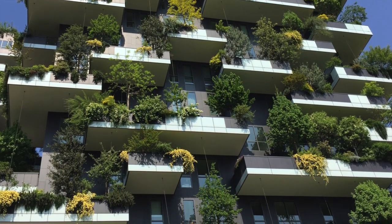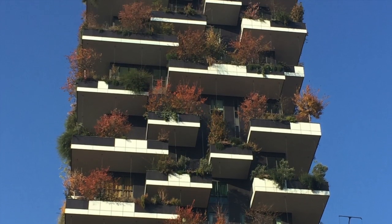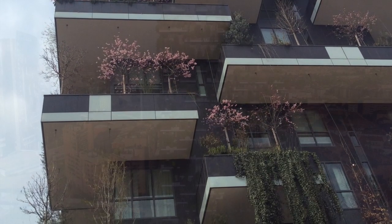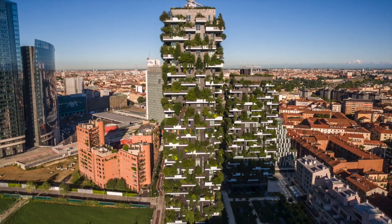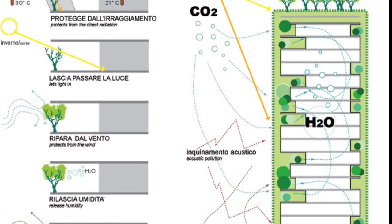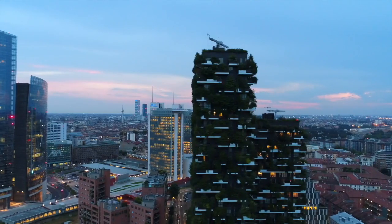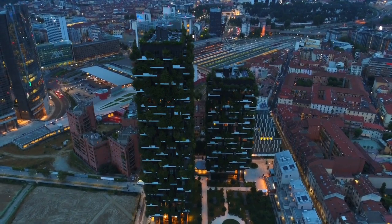The lushly planted Bosco Verticale and its ever-evolving seasonal facades offer residents a cool, colorful, and sustainable lifestyle and contribute dramatically to the Milan cityscape. Conceived as a prototype of the skyscrapers of the future, Stefano Boeri Architetti continues with future designs for vertical forests throughout the world.